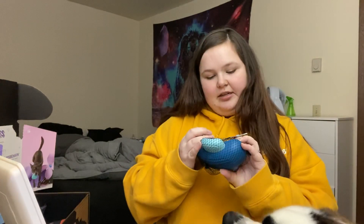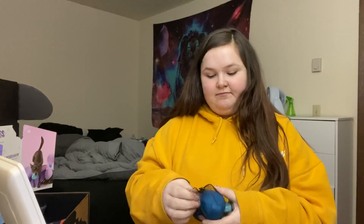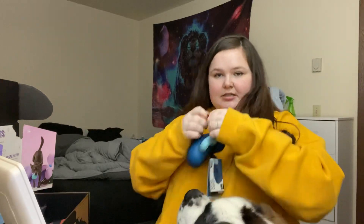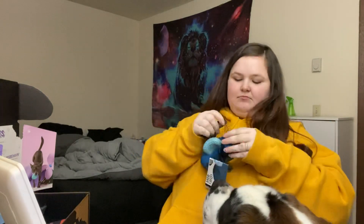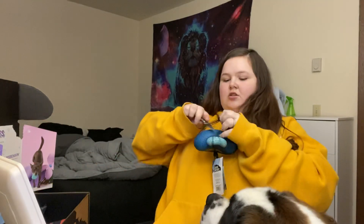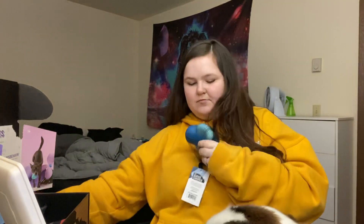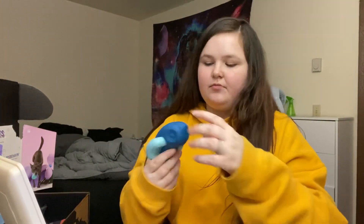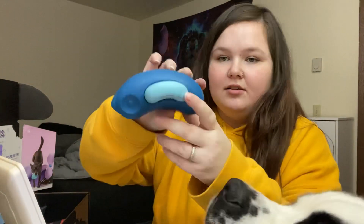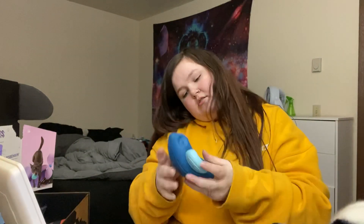And this one's called a Lovey Dovey. I'm opening it — calm down, please. Calm down, please. Can you wait your turn? And that's what it looks like. It's hard. Nothing special.